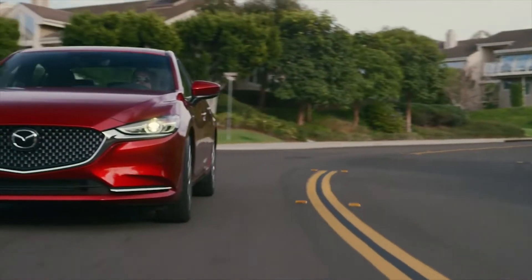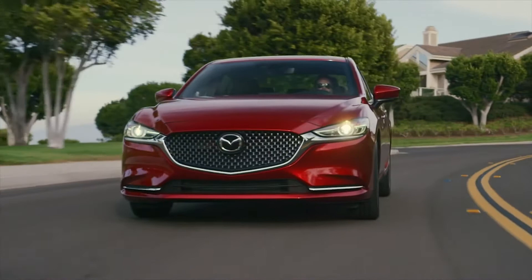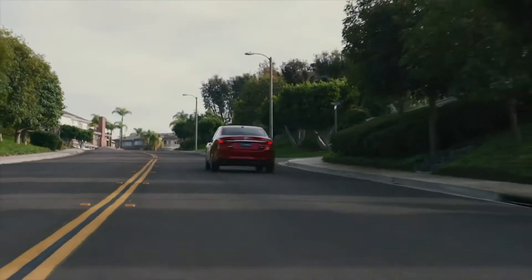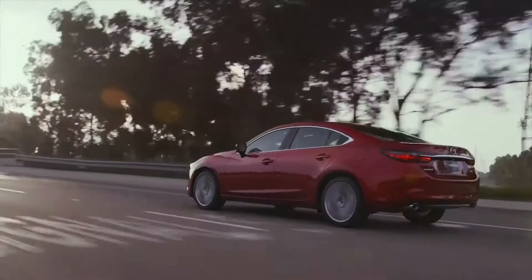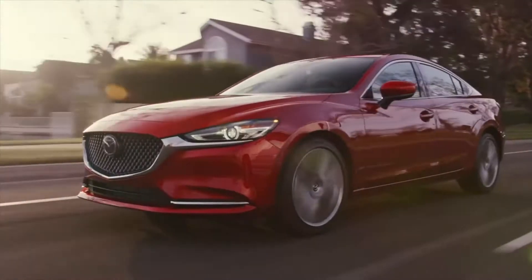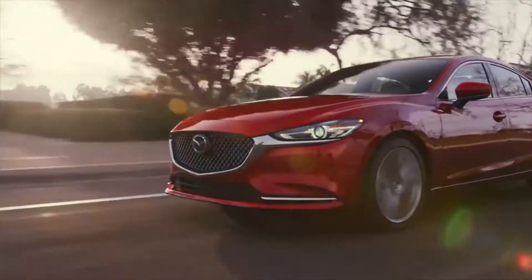The foundation of a premium driving experience is a car that handles like a seamless extension of your body, a philosophy we call Jinba Ittai. Our SkyActive vehicle architecture involves every aspect of the car and is designed to make the driver feel natural and balanced.